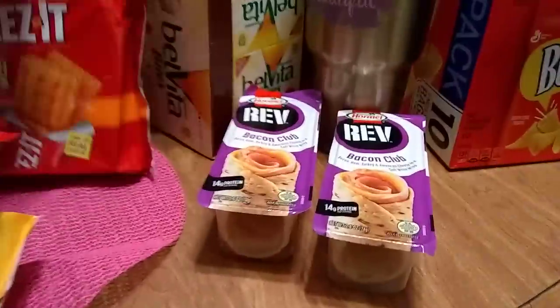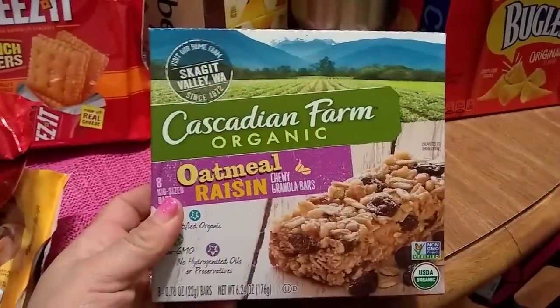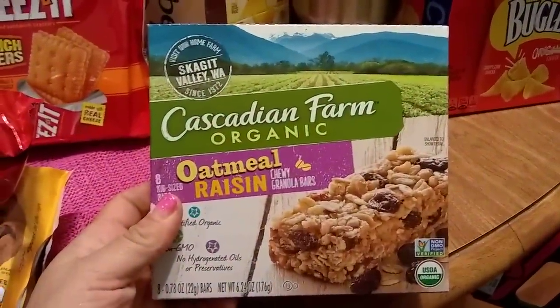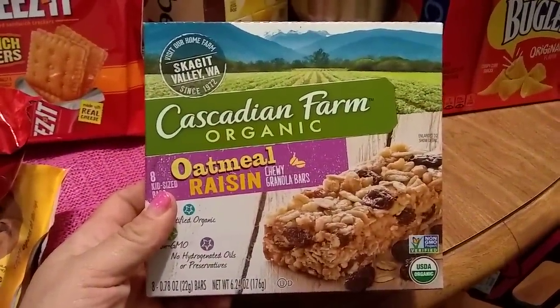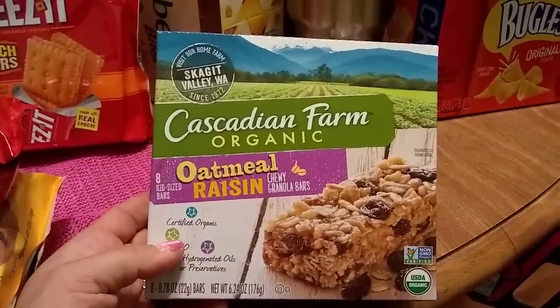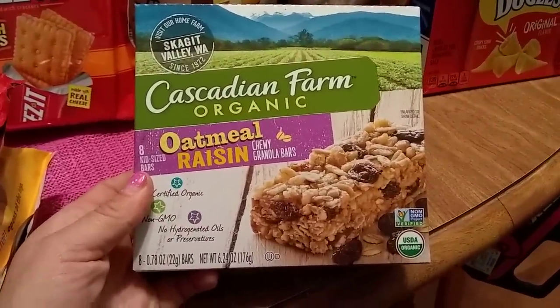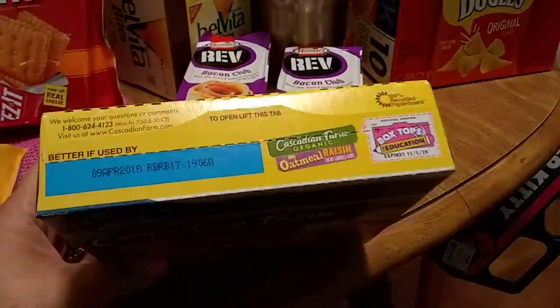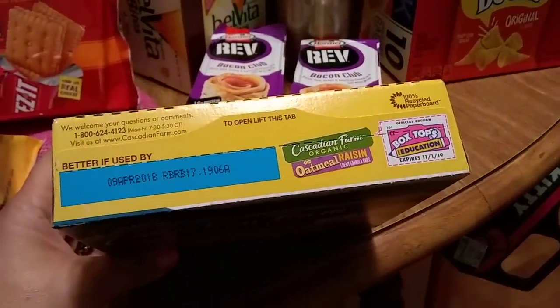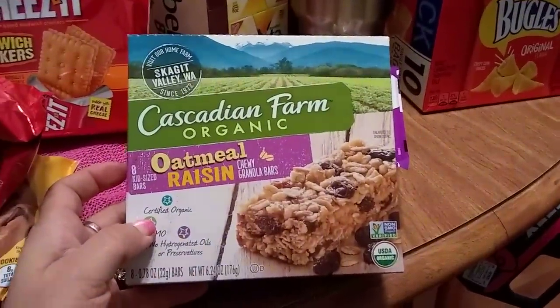Cascadian Farms is a great organic brand. I was glad to see the oatmeal raisin chewy granola bars back — you get eight kid-sized bars, 6.2 ounces. The expiration date is April 9th, 2018. Go ahead and Google Cascadian Farms and you'll see this is a great deal.